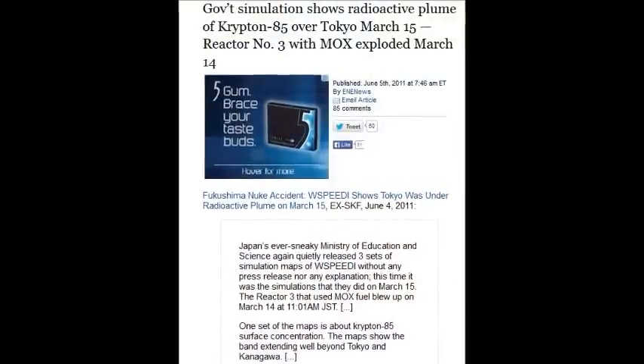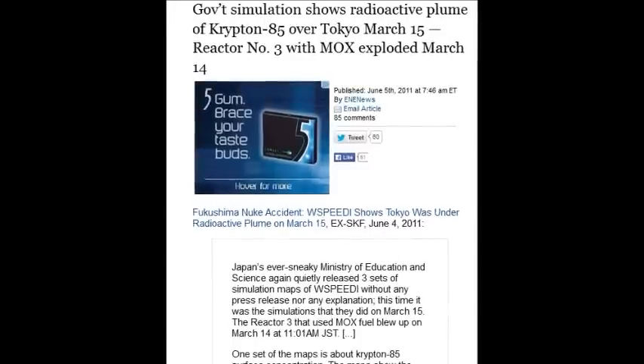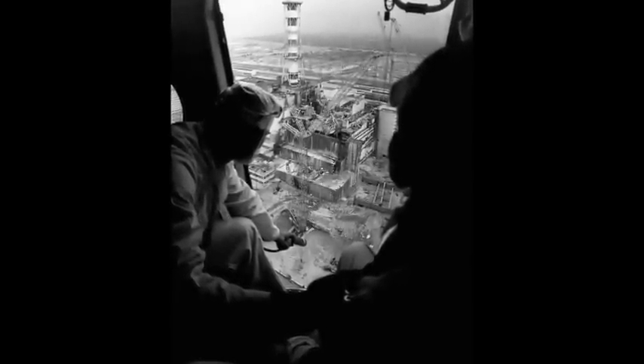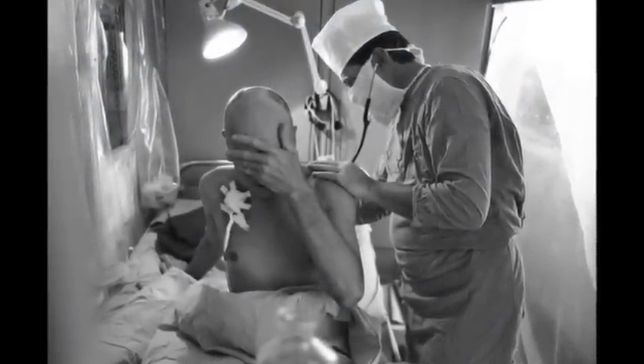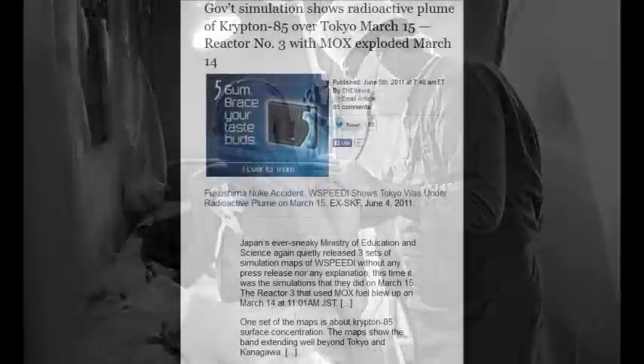Government simulation shows radioactive plumes of krypton-85 over Tokyo on March 15th, four days after reactor 3's MOX explosion, which is 2 million times worse than any other reactor. Combined with Chernobyl being one-third the size and only a 30% meltdown using graphite fuel, that would make Fukushima around 18 million times worse than Chernobyl — but they don't want to put those numbers out there.